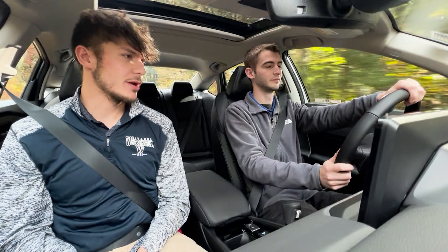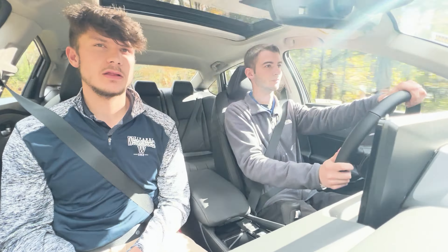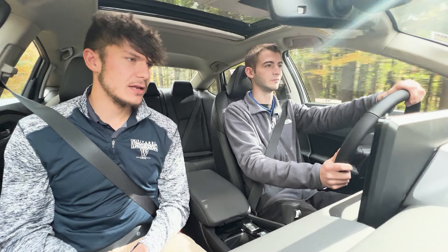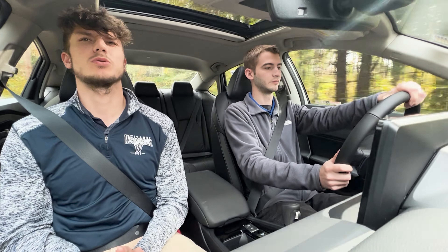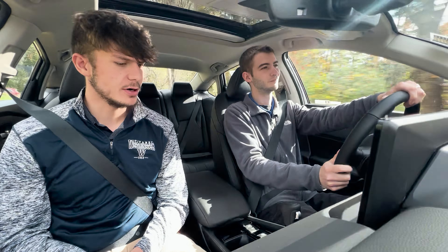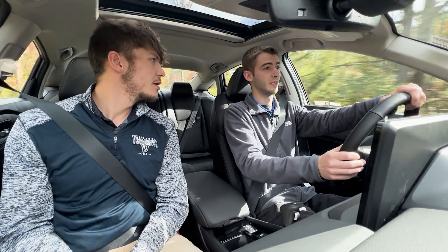We are in the hybrid, so it has a hybrid motor along with an inline four-cylinder engine and automatic transmission. Total combined horsepower is right around 204 horsepower. With the hybrid you get some pretty cool stuff.